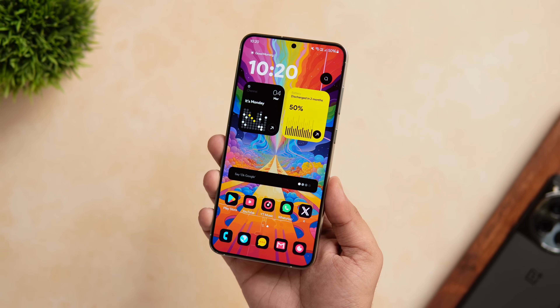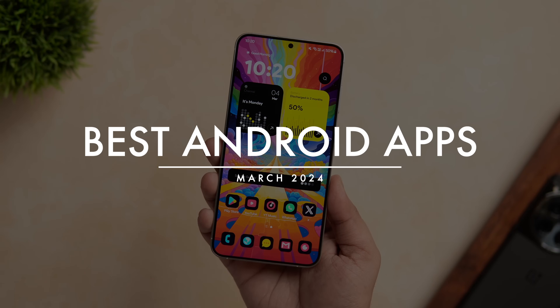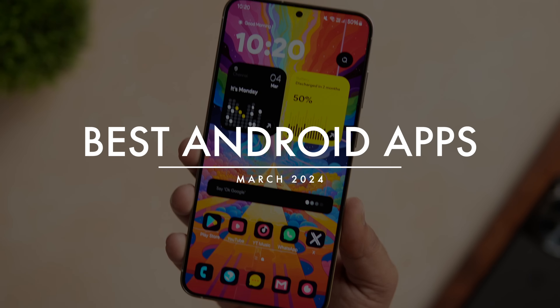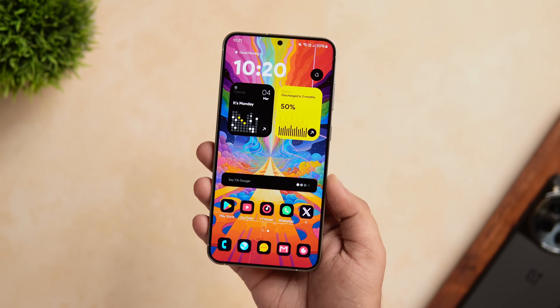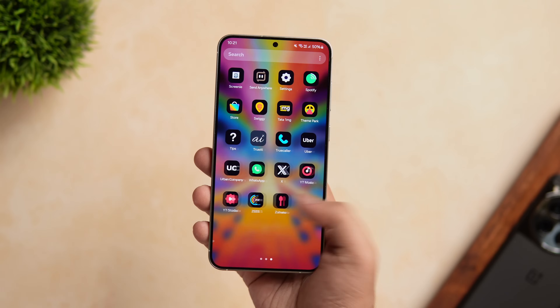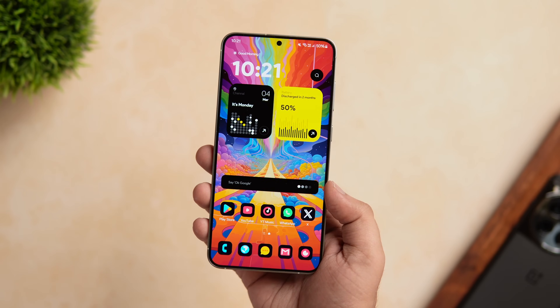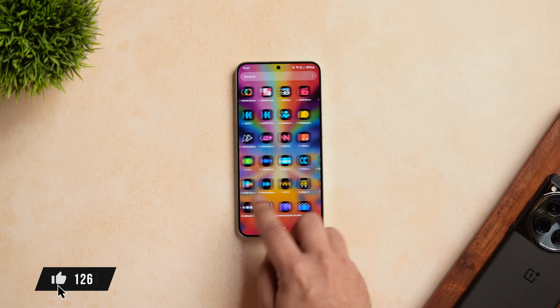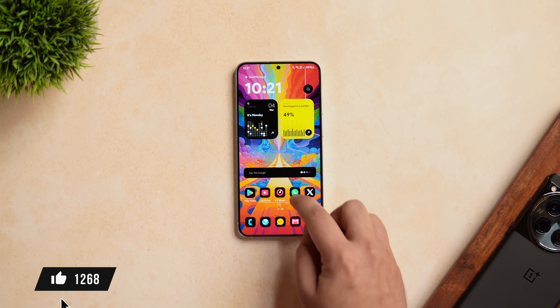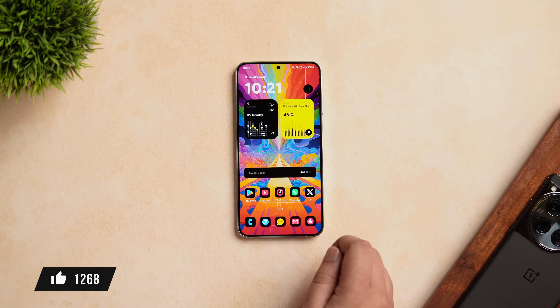How is it going everybody? Mr. Android here. Welcome back to a brand new episode of best Android applications. In today's video, I have got 6 incredible applications that you need to install for this month. As always, you will find all the links in the description below. With that said, stay tuned and watch this video till the very end. Let's aim for at least 1000 likes on this one — drop a like, leave a comment and let's get started.